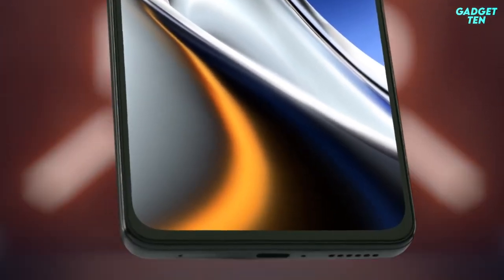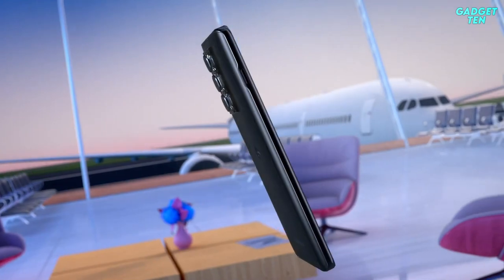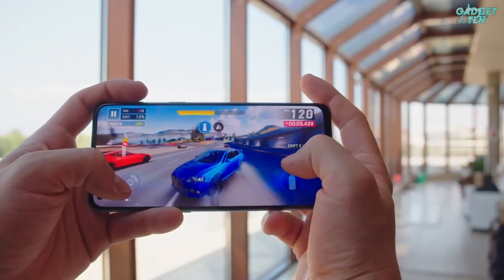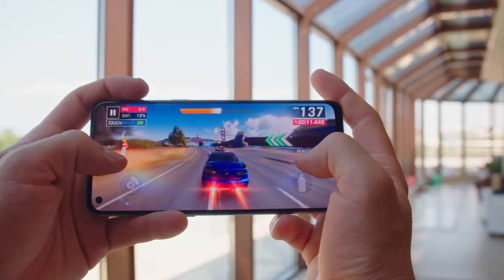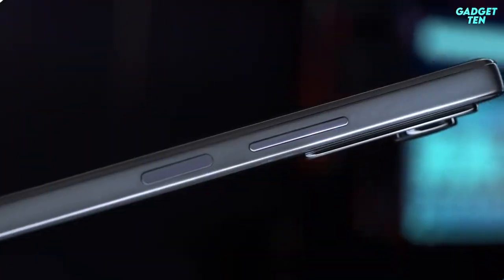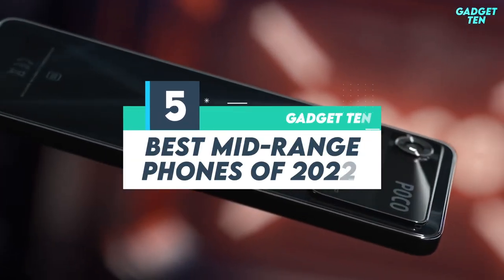Mid-range phones tend to offer the best balance of price and performance, packing high-end features you won't find in the cheapest phones on the market, while still sometimes costing half the price of top flagships or even less. And here are the top 5 best mid-range phones of 2022.